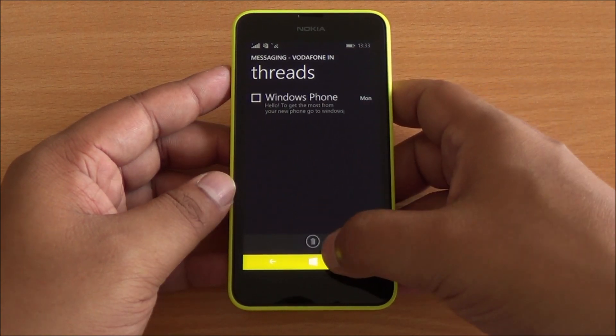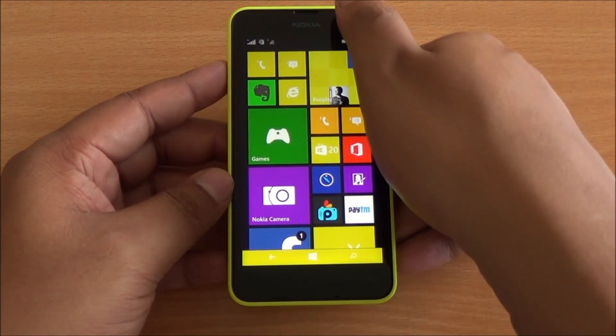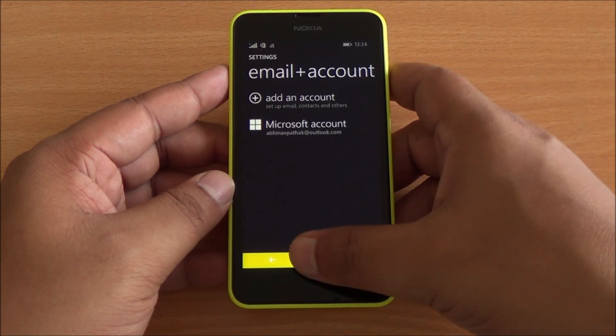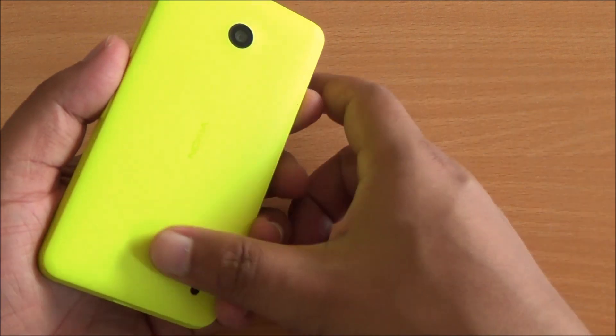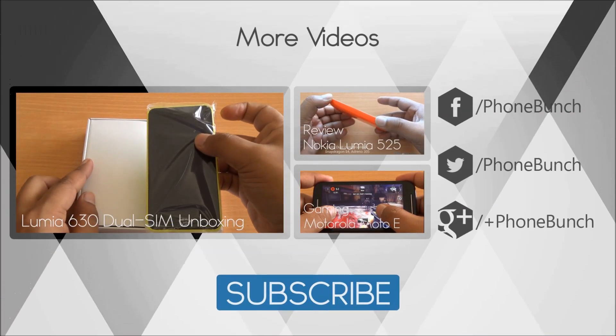The phone actually performs quite well in everyday tasks. The animations are smoother and faster on Windows Phone 8.1, apps open up quickly, and the phone boots up quite fast. The Lumia 630 comes with excellent build quality. The next step would be to see how it performs at gaming.